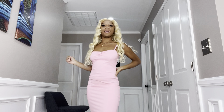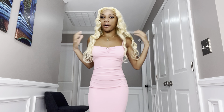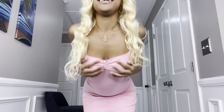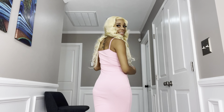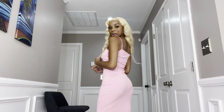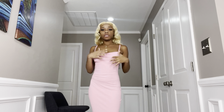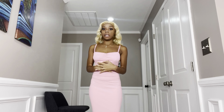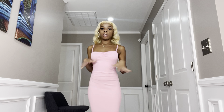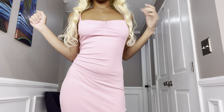Ladies and gentlemen, I am introducing y'all to Bubble Gum. This is the same one as the brown one, just in pink. It's a little see-through, but it's fine. I suggest ladies wear black panties or something so nobody can see all your goods. But yeah, 50 out of 50.